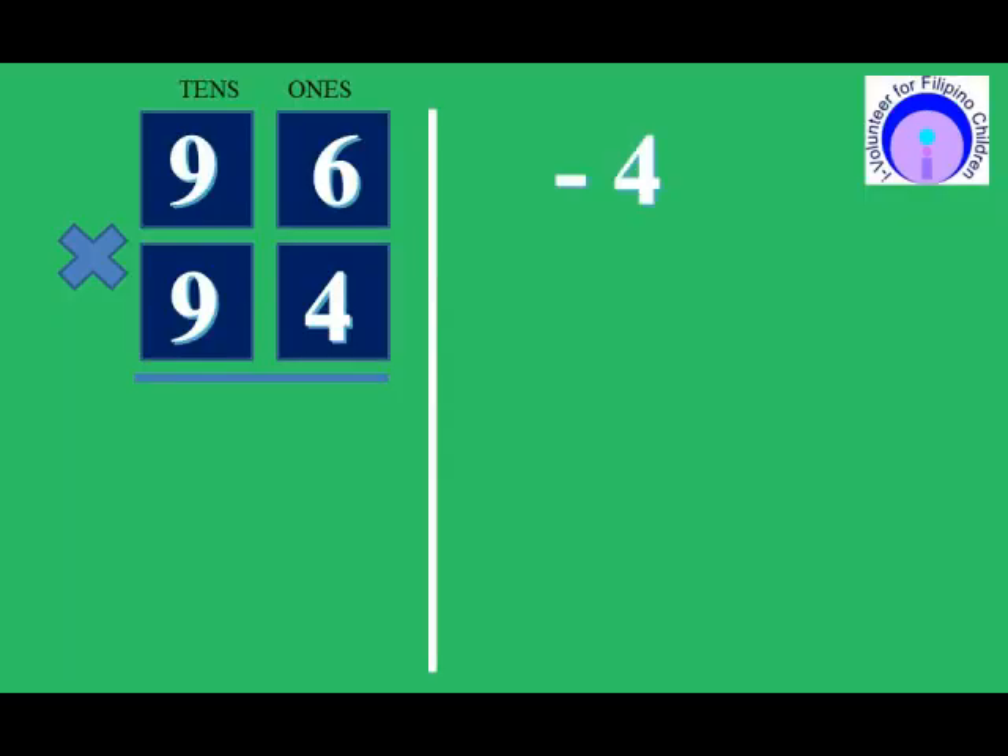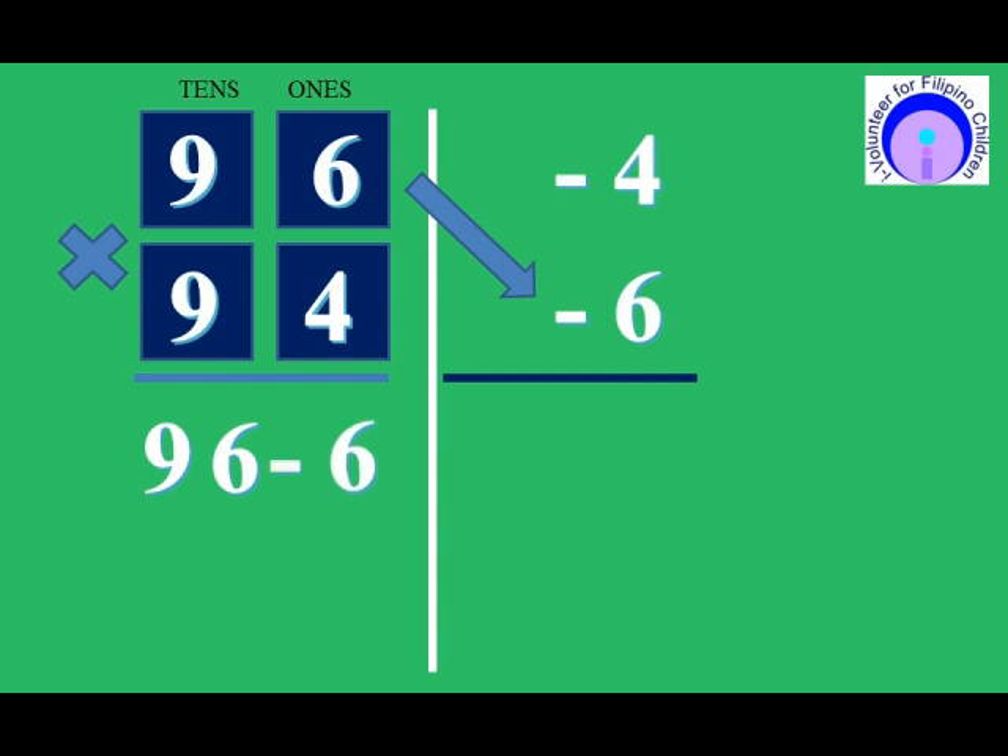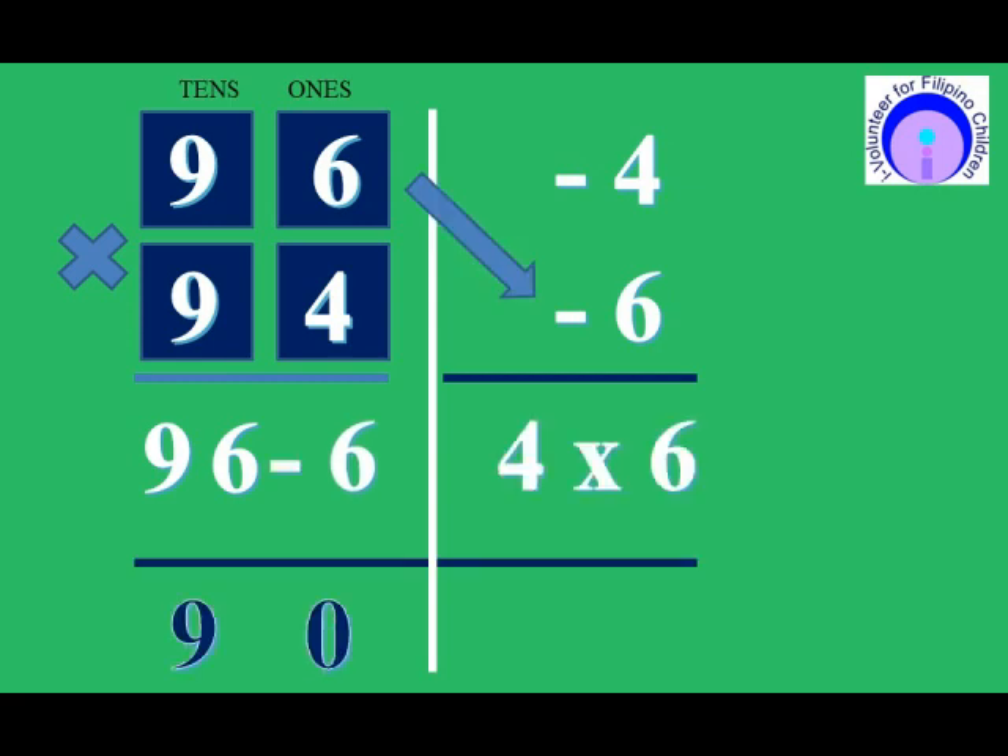96 times 94 is 9024, because 96 minus 6 is 90, and 4 times 6 is 24. So the answer is 9024.